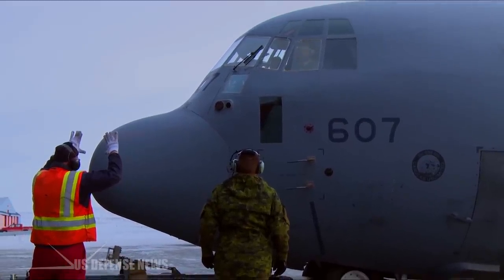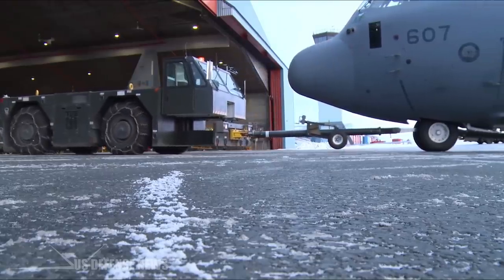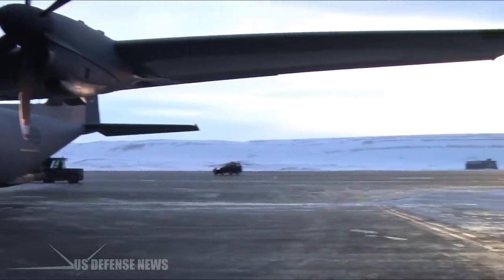Those who have experienced life at Thule don't deny its challenges, but they also believe the location's otherworldly beauty makes it worth the trouble. It may not be the easiest base to be stationed at, but it's definitely the coolest — pun intended.